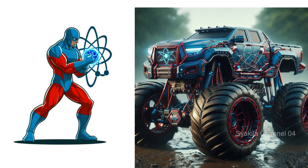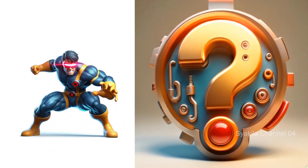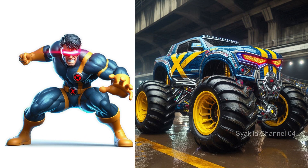Cyclops transformation into monster truck. Cyclops — which cannot be taken lightly.